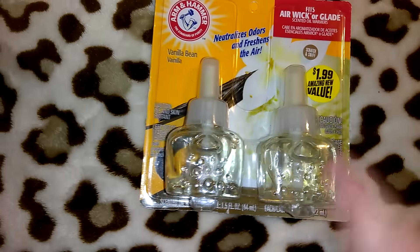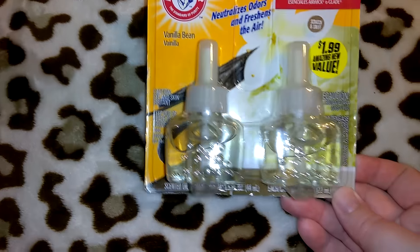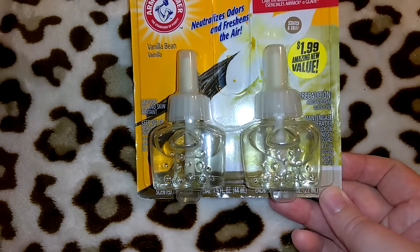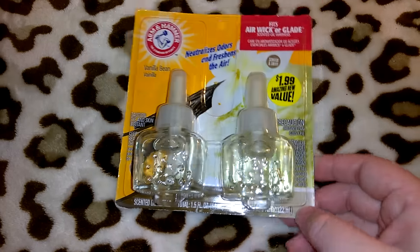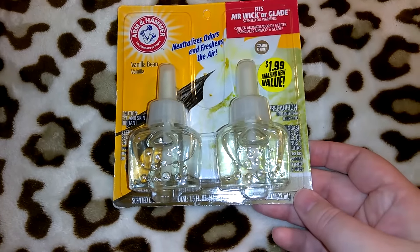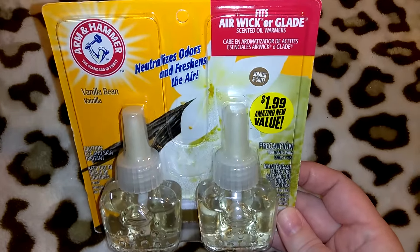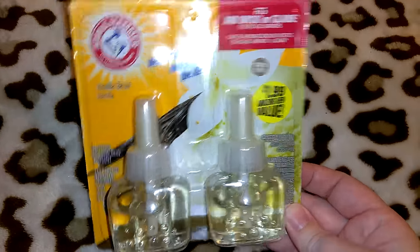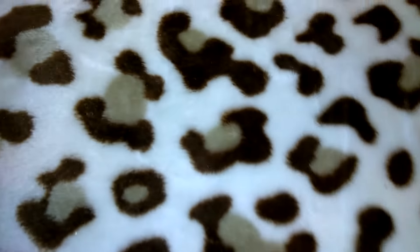I got this pack of Arm & Hammer air fresheners — it says 'Neutralizes Odors and Freshens Air.' This was $1.99, which is a great deal for two. It's in Vanilla Bean and has a scratch-and-sniff, though I couldn't smell it when I tried. It fits into an AirWick or Glade plug-in, which is great since I don't have any Arm & Hammer ones.